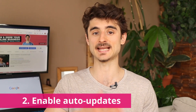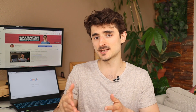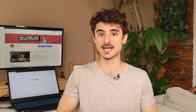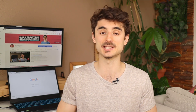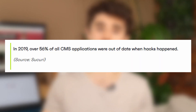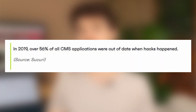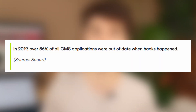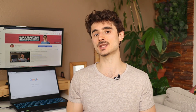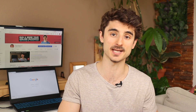The second tip is to keep your WordPress and plugins updated. Basically, this ensures that you don't have any known vulnerabilities that hackers could exploit. The WordPress community is quick to pick up on security updates, and they happen very often. Sucuri reported in 2019 that over 56% of all CMS applications were out of date when hacks happened, so there are a lot of people that don't do this.